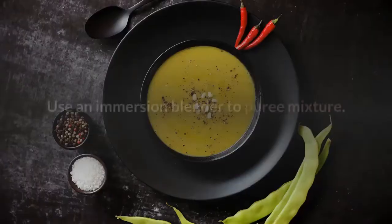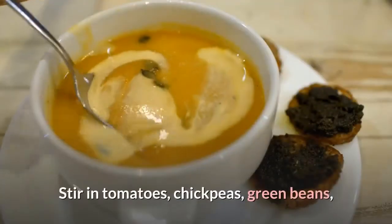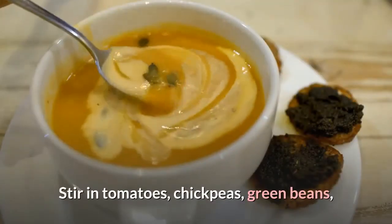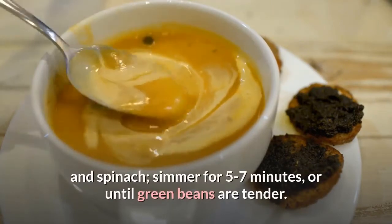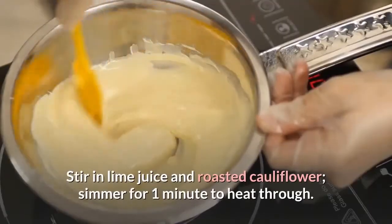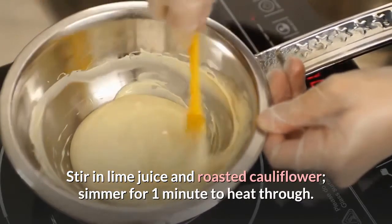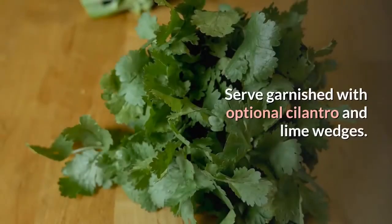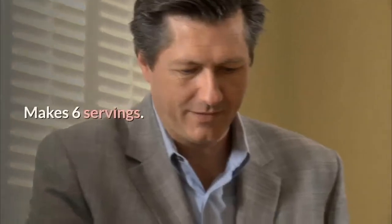Use an immersion blender to puree the mixture. Stir in tomatoes, chickpeas, green beans, and spinach; simmer for 5–7 minutes until green beans are tender. Stir in lime juice and roasted cauliflower; simmer for 1 minute to heat through. Serve garnished with optional cilantro and lime wedges. Makes 6 servings.